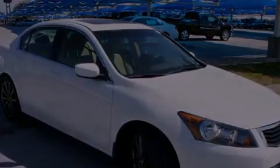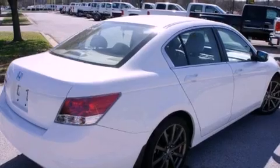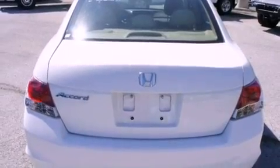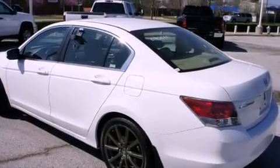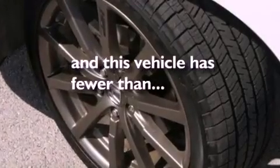All of the following features are included: a power sunroof, alloy wheels, cruise control, a digital information center, wood trim interior accents, a security system, an anti-lock braking system, side impact airbags, fold-down rear seats. And this vehicle has fewer than 40,000 miles on the odometer.